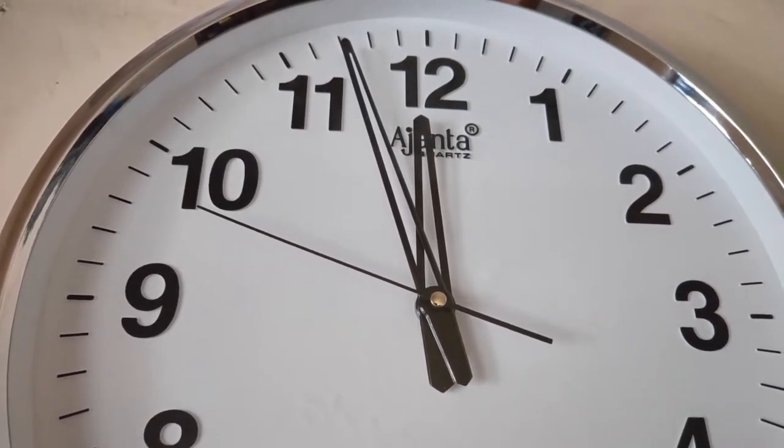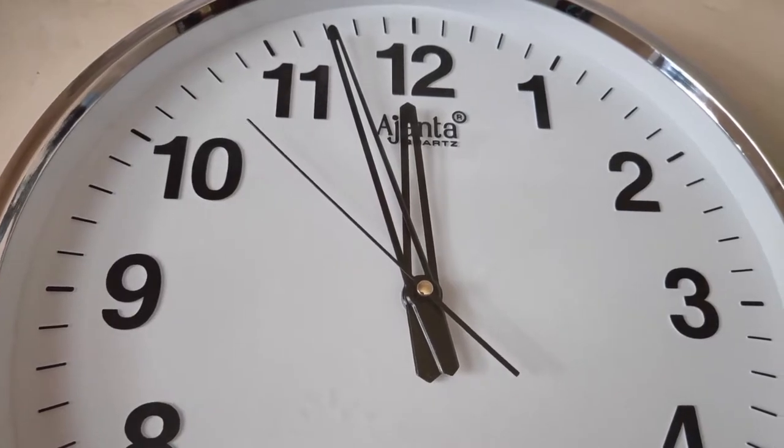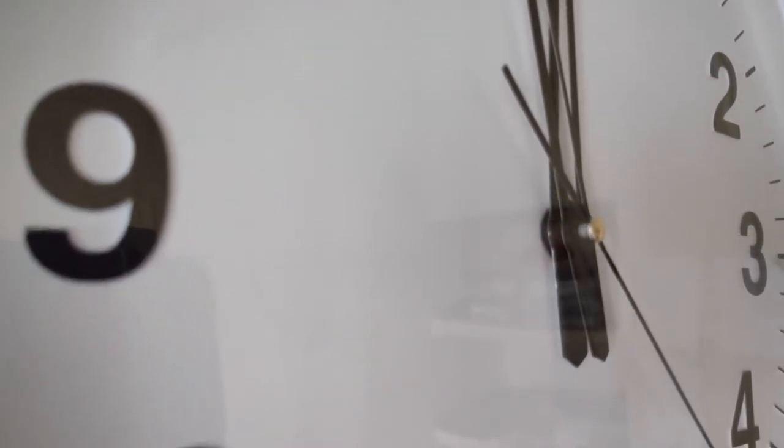The product has an hour hand, minute hand, and a second hand that makes reading the time clear and convenient for all. The round dial has a simple and minimalistic design. The movement of the clock is quartz.